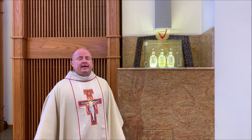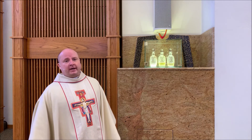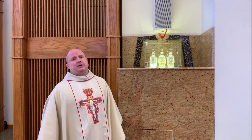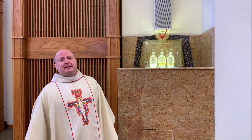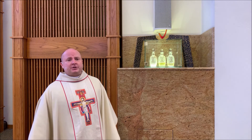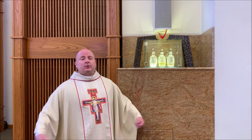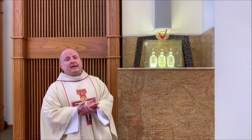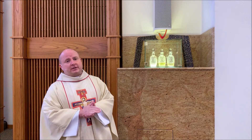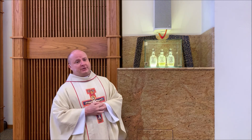The holy chrism is also used in the celebration of the sacrament of confirmation, in which the person who is being confirmed will be anointed on the forehead to receive the gift of the Holy Spirit. And finally, it is also used in the cathedral at the celebration of the ordination to the priesthood, in which the person who is being ordained will have their hands anointed because they will be celebrating the sacraments of the Eucharist. This is the moment in which they enter into the sacramental priesthood.